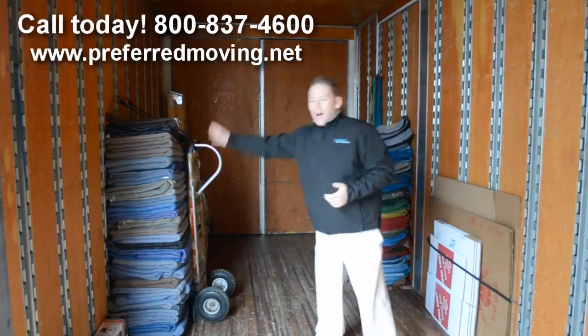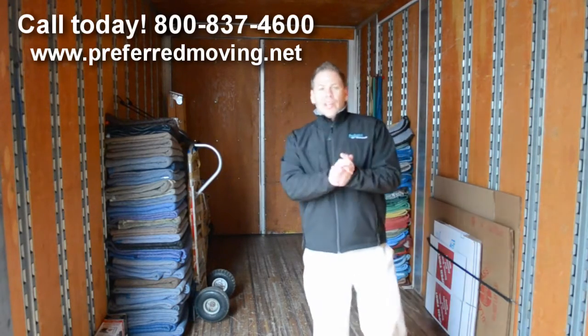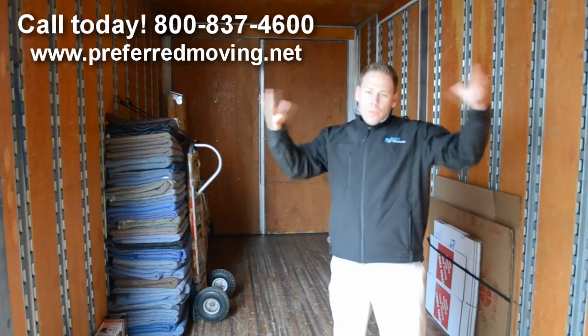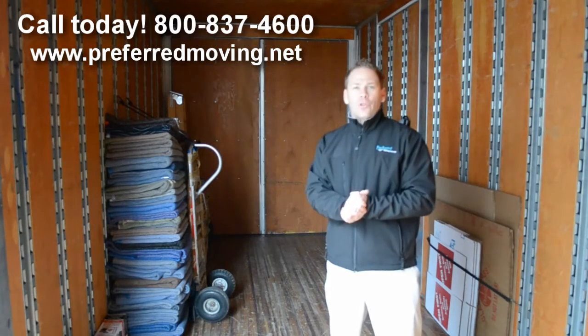What you see here is a pad pile. What the pads do is either protect the furniture, or we put them around to protect the truck and everything, to ensure the ride of the furniture is smooth.